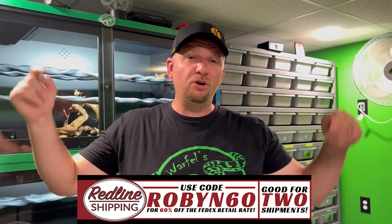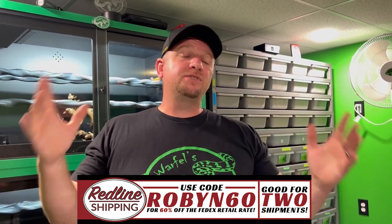I greatly appreciate all the love and support. Go check out the sponsors of this week's episode. Click our affiliate link for Husbandry Pro — it's in the description, free 30-day trial, you can't go wrong. Check out Redline Shipping and use code ROBIN60 for 60% off two shipments. I love Redline Shipping — that's who I'm using from now on. Give them a shot; I guarantee you won't want to switch. Prices are better and you don't sacrifice anything on the customer service end.